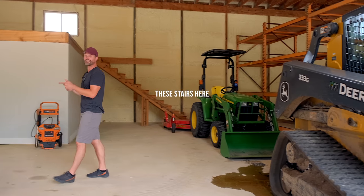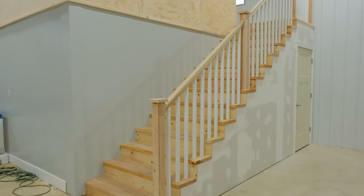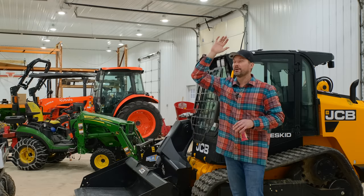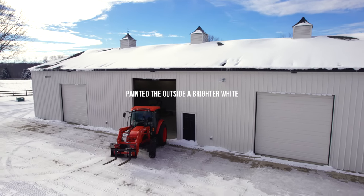Moved the stairway 90 degrees — it was against the outer wall. Moved it against this little shop here and put a nice railing on there. Made under-stairway storage there, and put another storage area up top. Getting new windows still — got to swap those out. Got new doors, painted the whole outside.